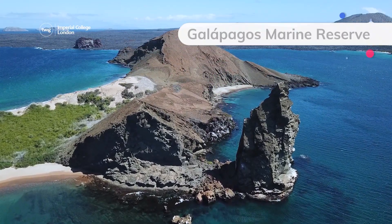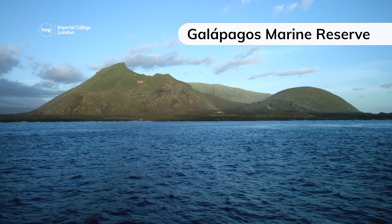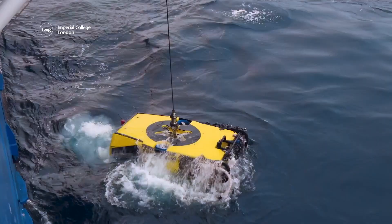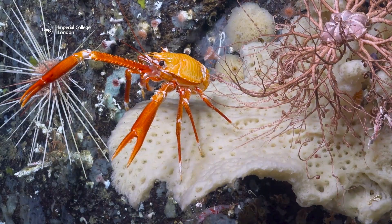Up next, the Galapagos Marine Reserve in Ecuador is one of the largest protected marine areas in the world. Now, with the help of an underwater robot called Subastien, scientists studying the area have discovered two new deep-sea coral reefs.